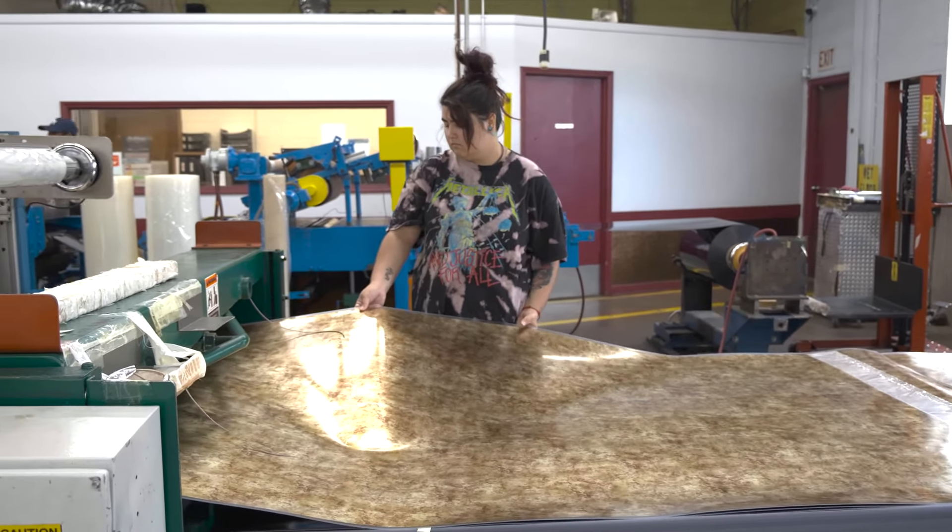Now we have wood grains, we have patina finishes, and we have expanded that into much larger format patterns — the pattern will expand over a two foot by two foot span instead of maybe just a couple of inches.